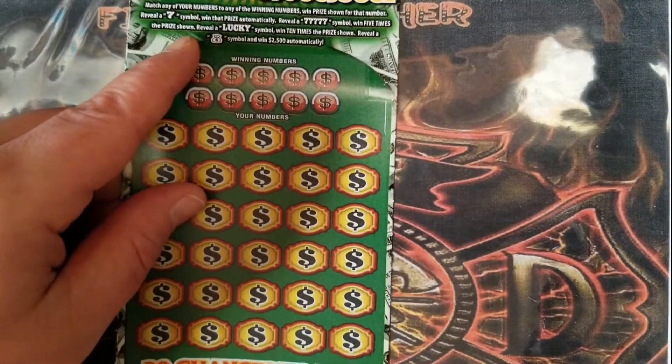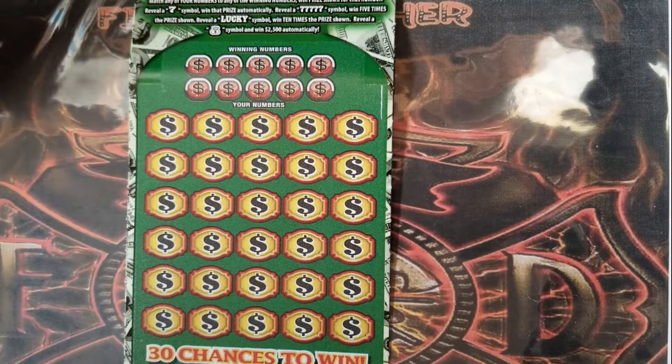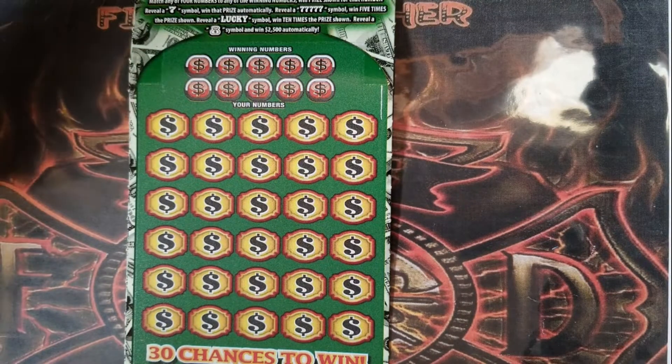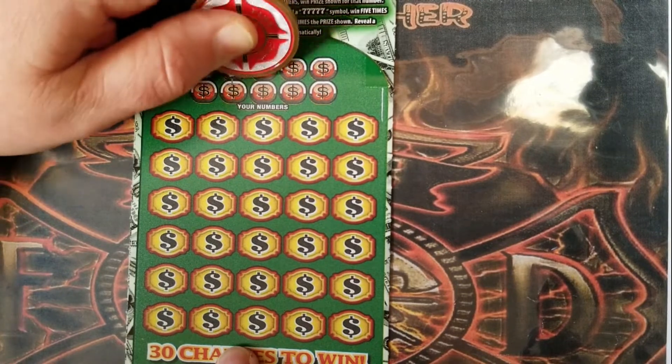So let's see if ticket number four can bring me any luck. It's a matching numbers game — reveal a seven symbol to win the prize automatically, five sevens to win five times the prize, lucky symbol to win ten times the prize, and the money bag symbol to win twenty-five hundred automatically. The winning numbers are twenty-three, twenty-nine, four, thirty-five, and twenty-four.